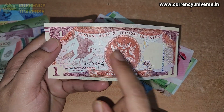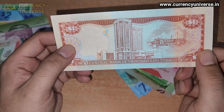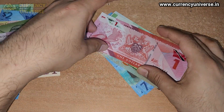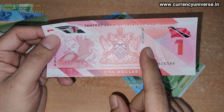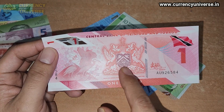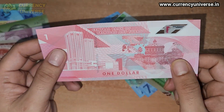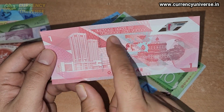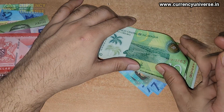Next we have the one dollar banknote of Trinidad and Tobago — the paper version, issued by the Central Bank of Trinidad and Tobago. Then there's another one dollar banknote of Trinidad and Tobago but this one is a polymer banknote. The front side shows the Trinidad and Tobago flag, some birds, the coat of arms, the note serial number, and the governor's signature. The back side shows one dollar and the Central Bank of Trinidad and Tobago.